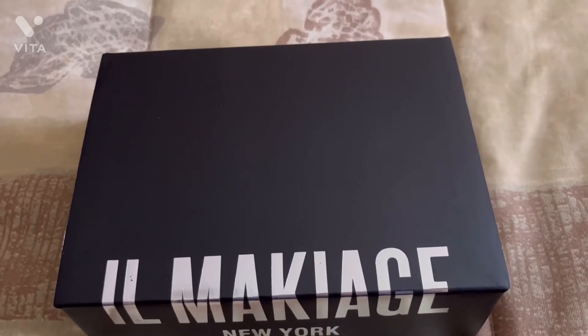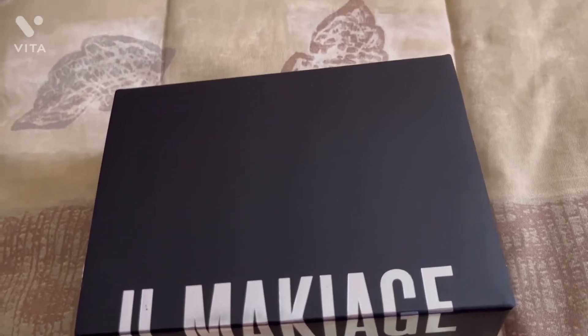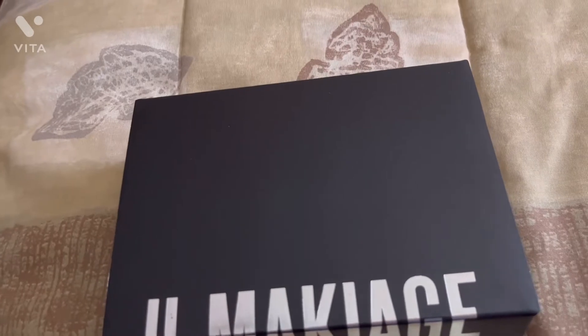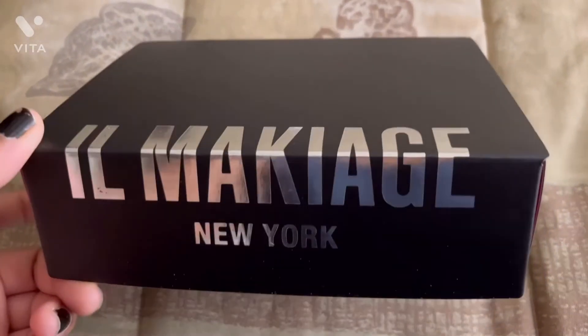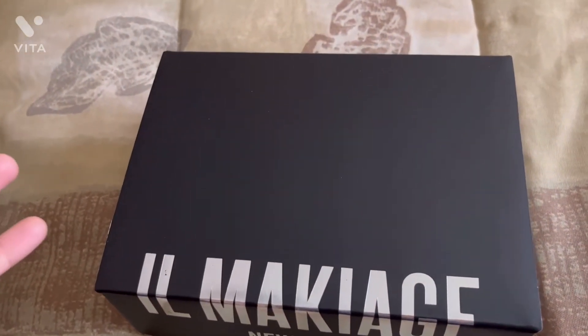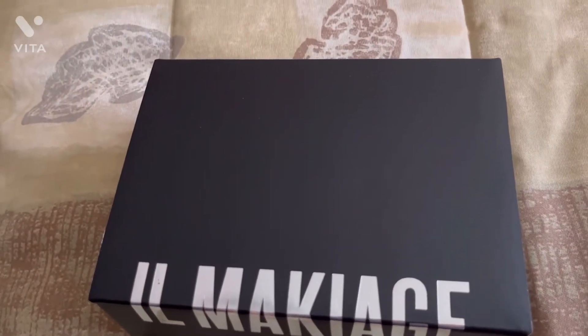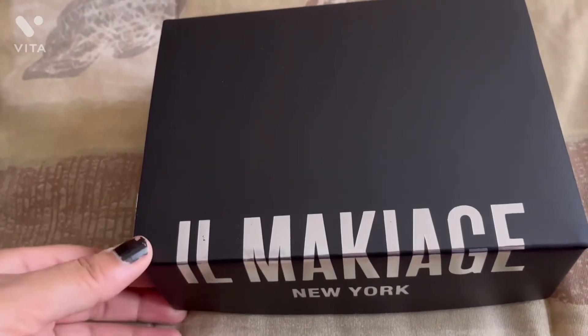First, I have a quiz. I have to answer some questions. After that, if I have a matching skin tone, I get a foundation to try for 14 days as a free product. If my skin matches, I keep it. Otherwise, I have to return this product.